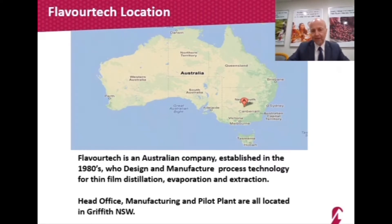Since the early 80s, we have developed other technologies used for distillation, evaporation, and extraction in many other industries around the world, and we keep growing our company based on producing high-quality products for our customers. The town of Griffith has our head office, manufacturing, and pilot plant facility, and as you will see, we are all around the world.